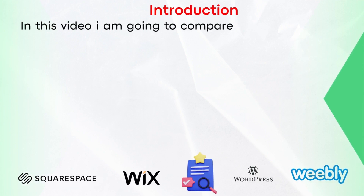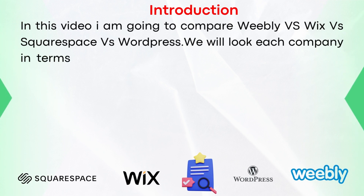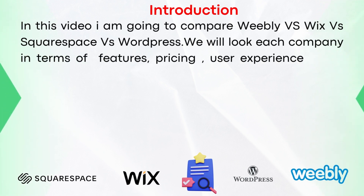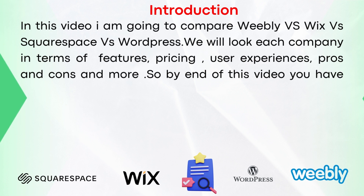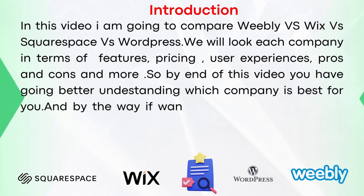In this video, I'm going to compare Weebly versus Wix versus Squarespace versus WordPress. We will look at each company in terms of their features, pricing, user experience, pros and cons, and more. So by the end of this video, you're going to have a better understanding of which company is best for you.